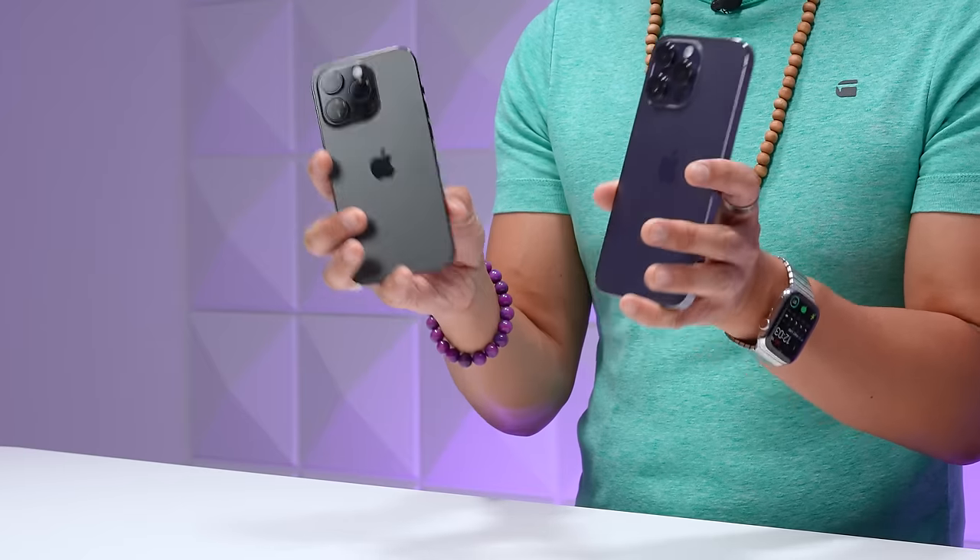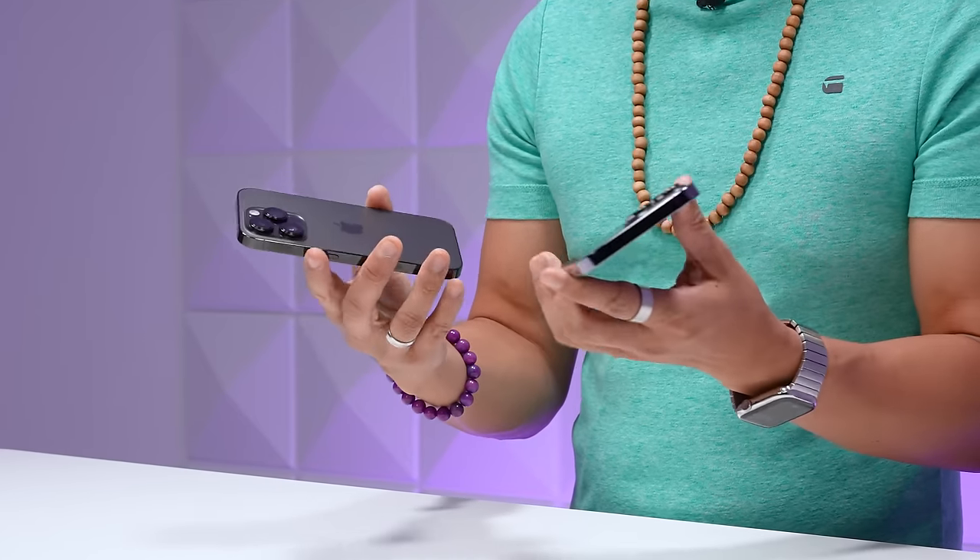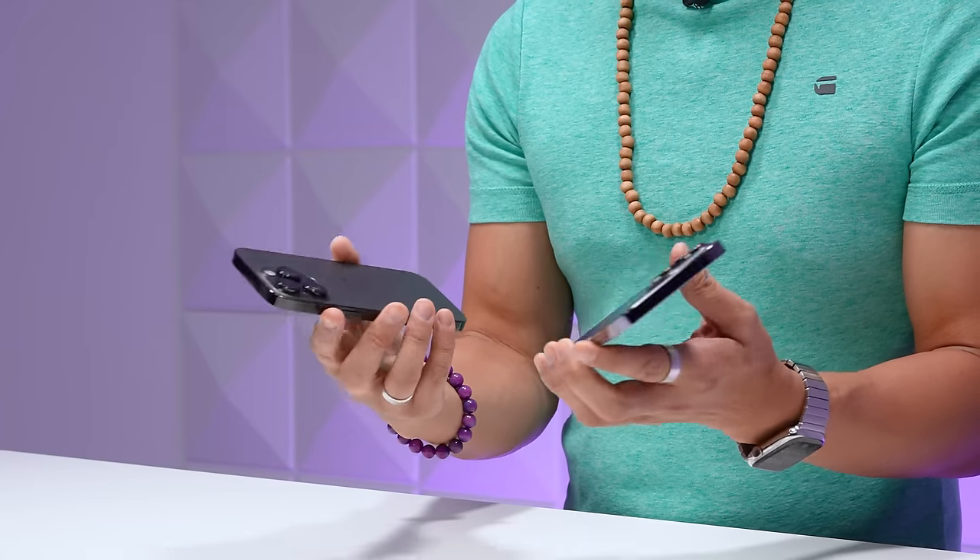What's up, Brian Tong here, and this is my review for the Apple iPhone 14 Pro and 14 Pro Max. I'm going to cover the big features that matter and then talk about if this makes sense to upgrade for you or not. Design-wise, look at these guys — the new iPhones don't look all that different. They still have the flat body, flat edge design with the rounded corners.